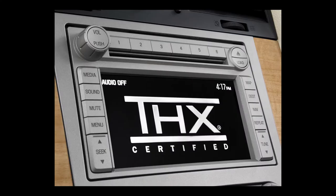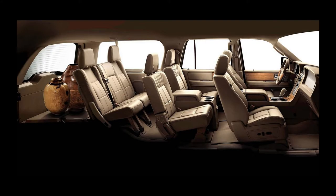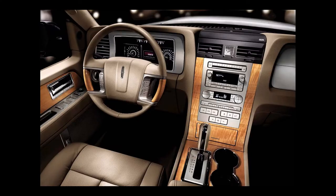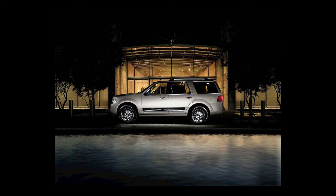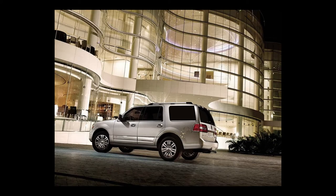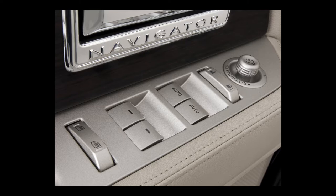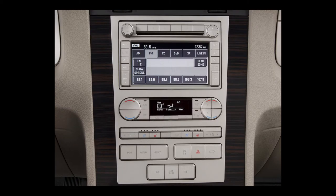Also standard are front seats with heating and cooling, a power-folding third-row seat, a power liftgate, a THX2 certified audio system with 600-watt AM-FM stereo, an MP3-compatible six-disc in-dash CD changer, 14 speakers, and an auxiliary input jack, three-zone automatic climate control with rear seat fan and controls, leather and wood steering wheel with audio and climate controls, 10-way adjustable front seats, power adjustable pedals, keyless entry keypad, remote keyless entry, front seat position memory, power-deploying running boards, roof rack, automatic HID headlights, and power-heated and folding outside mirrors with fog lamps.